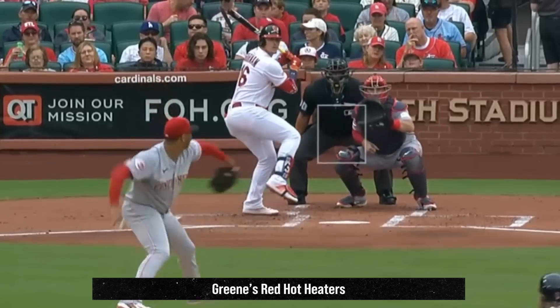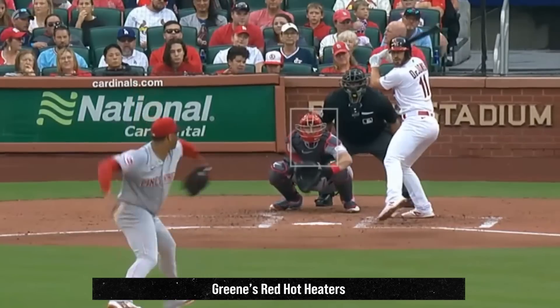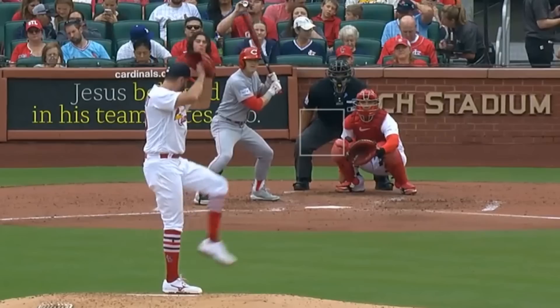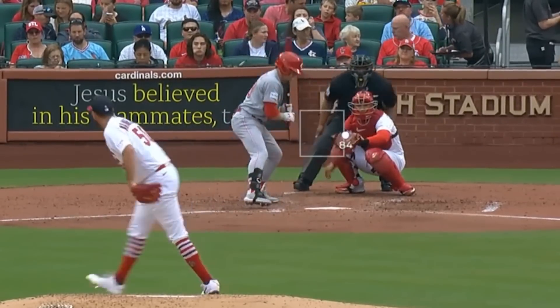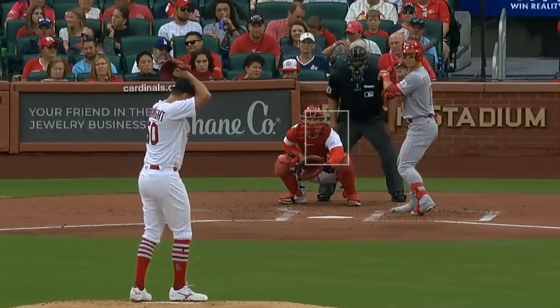Hunter Green had 9 Ks in 5-1/3 innings, giving up 3 earned runs. He relied on his usual blazing fastballs, as well as these 6 sliders. He faced Adam Wainwright, who had 2 Ks in 5-1/3 innings, giving up 3 runs, and had this 84-mile-an-hour paint and backdoor 2-seamer.